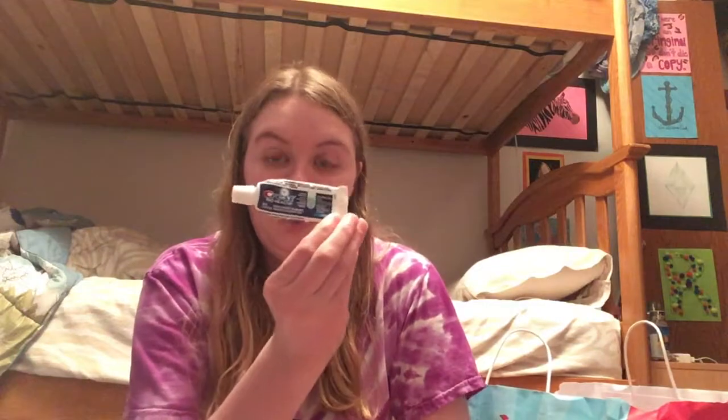Then I'm going to show you all the toothpaste I finished this month. I'm still focusing on using up sample sizes, so these are all sample sizes. I have the Crest Pro Health Clinical, the Crest 3D White Vivid, two of the Crest Cavity, and the Pronamel Fresh Breath. I really enjoyed all these toothpastes — they did a great job cleaning my teeth and keeping my breath fresh, so I would repurchase all of them. And then I have the Up and Up Eye Drops, which I always use with my contacts and they work really well.